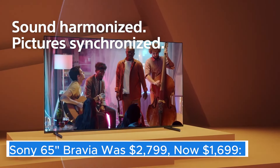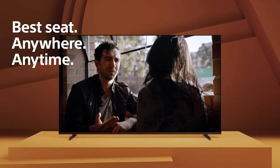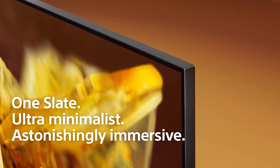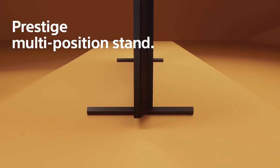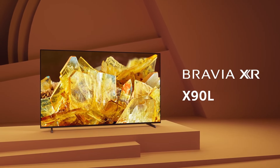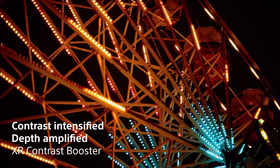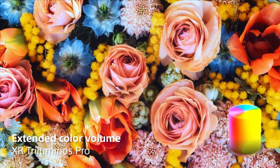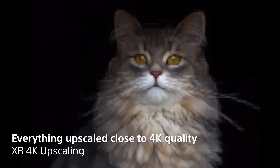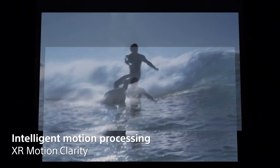Sony 65" Bravia — the Sony 65" Bravia television is a stunning showcase of advanced technology and design, crafted to deliver an immersive viewing experience that captivates audiences. With its impressive 65-inch display, this TV is perfect for both cinematic movie nights and intense gaming sessions, making it a versatile addition to any living room or entertainment space. One of the standout features of the Sony Bravia is its exceptional picture quality, utilizing cutting-edge OLED or LED technology depending on the model, offering vibrant colors, deep blacks, and stunning contrast ratios.